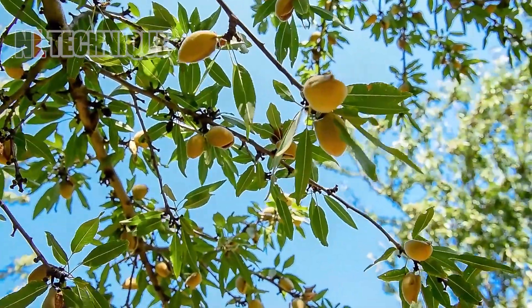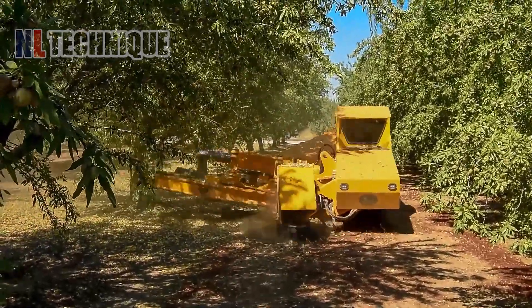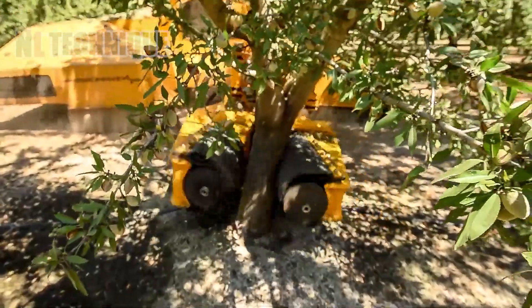When it's harvest time, this machine acts like a giant whose hands can shake all the elements off the trees for farmers.